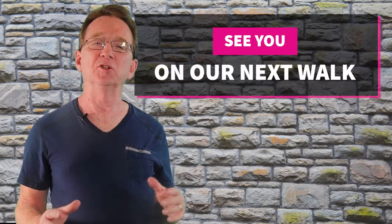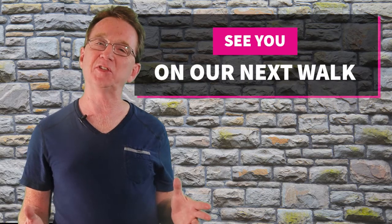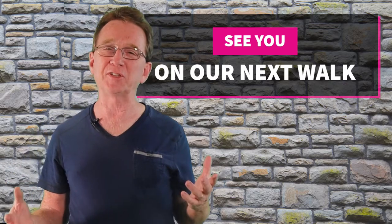Thank you for joining us on our daily neighborhood walk. Please like and share this video, and if you're even considering buying or selling in the next couple of years, you'll want to subscribe to our YouTube channel. If there is a neighborhood in the area that you would like us to visit, just let us know down in the comments and we'll see you next time.